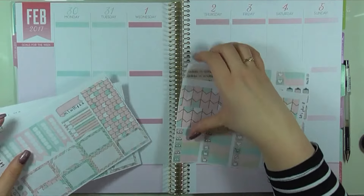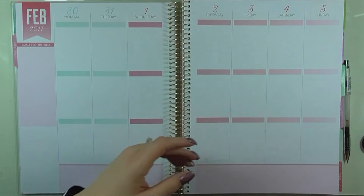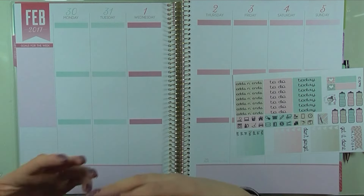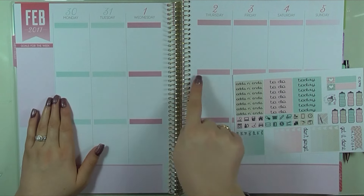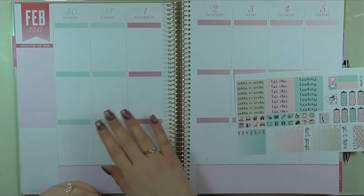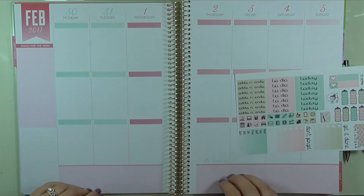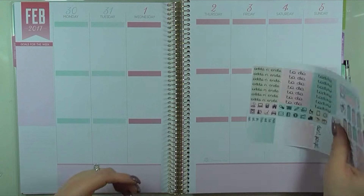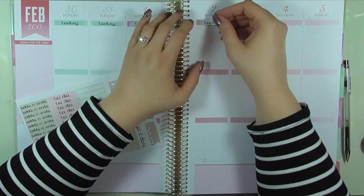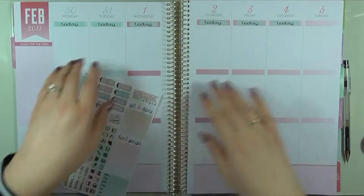Let's start with our headers. The way I've been organizing my planner: the first section is 'today' for any appointments or things going on; the middle section I cover up and use for work stuff like YouTube or nails since I don't have specific work headers; and the bottom section is for to-do lists. I haven't been using the very bottom, so I've just been decorating it.